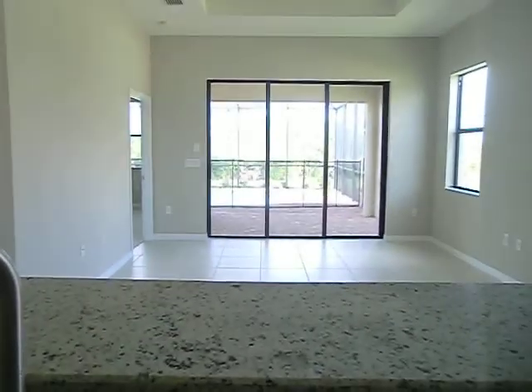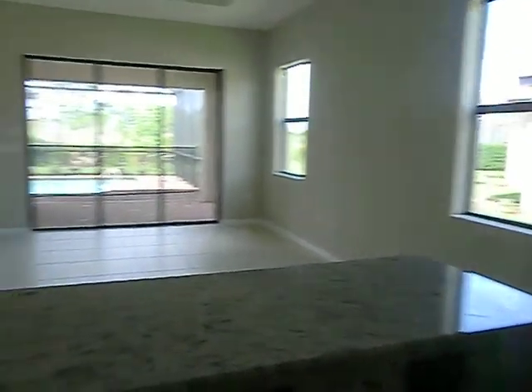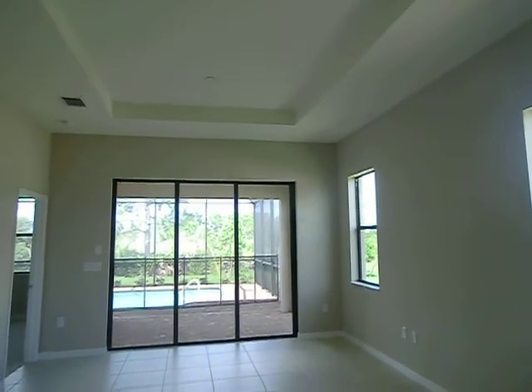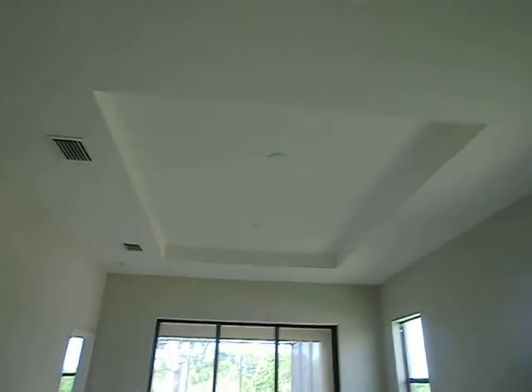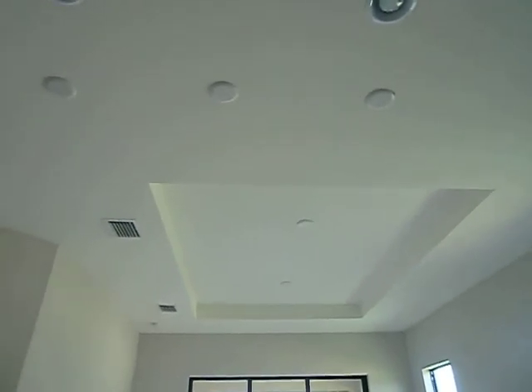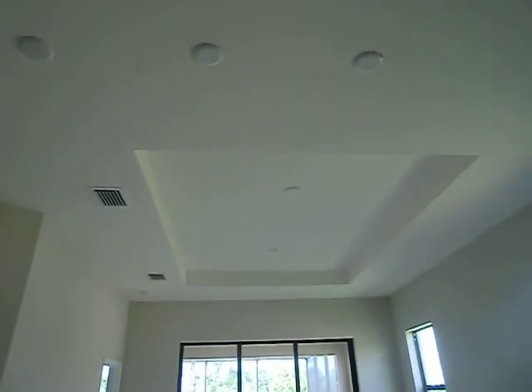I'm standing at the sink looking out and the pool looks gorgeous. The height of the ceilings is just beautiful — they are 10 feet — and it's got electrical in the ceiling. There are can lights for the kitchen, but then there are possibly three for hanging pendants. And inside the tray, there are two areas already wired for lights, ceiling fans, whatever you want to use it for.